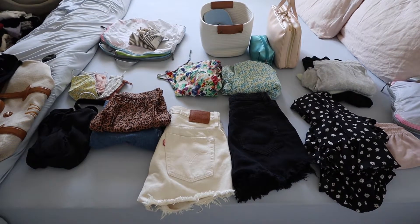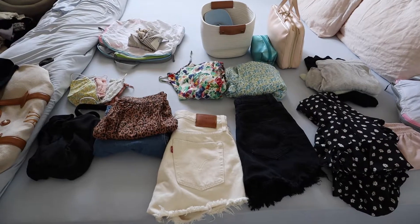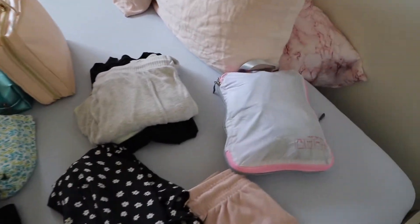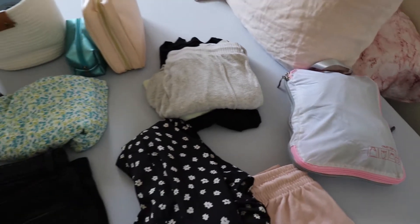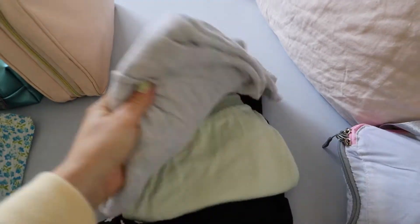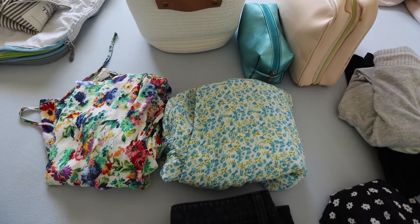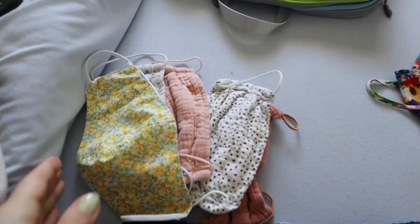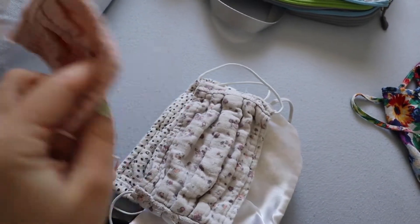I like to lay everything out first so I can see what's going on. I have all my toiletries and makeup here, and then I have swimsuits, underwear, hats all in this little bag. This is pajamas — I'm just bringing one pair of sweats, sleep shorts, and a big soft t-shirt. These two dresses I'm bringing for dinners and brunch. Here's my mask selection. I love to have options depending on what I end up wearing.